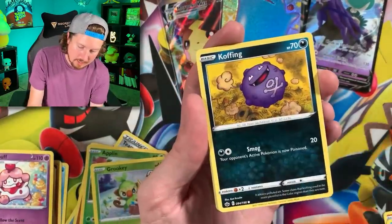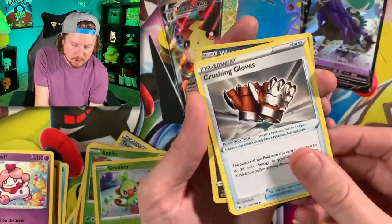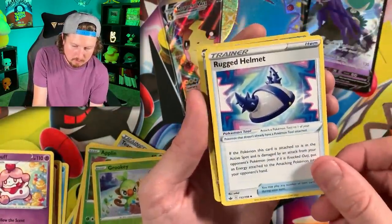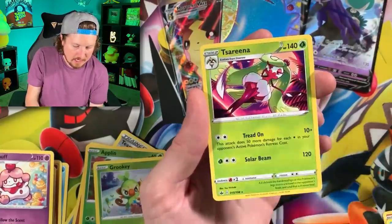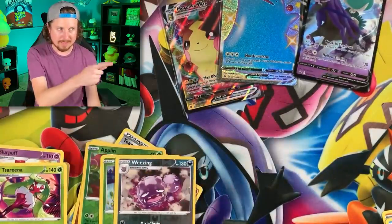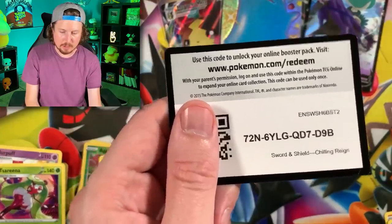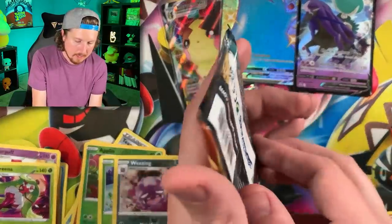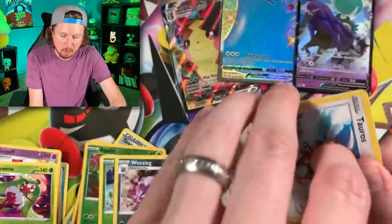Now watch this box - no rainbow rare, it might happen, it might not. Gastly, Koffing, Bellybutton Bird, energy, Rugged Helmet, Crushing Gloves, and another Rugged Helmet. All right - reverse holo Weezing! I can see myself on camera trying to make sure that card doesn't fall down. There's a code card right there.